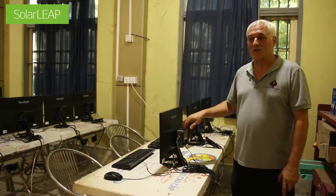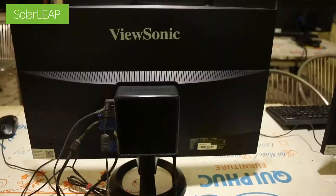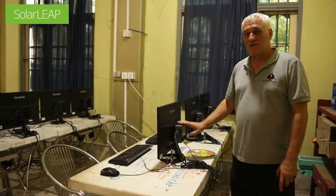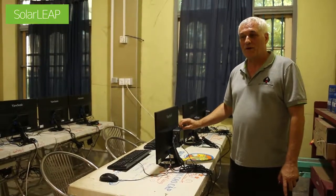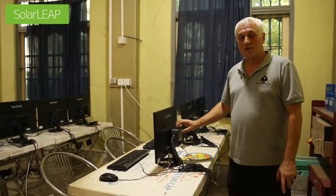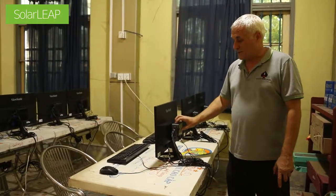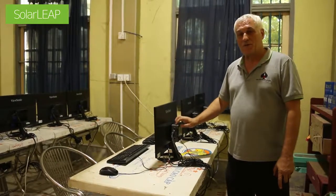In this computer installation we have 20 computers, and each one is a small mini computer attached to the back of the screen. We selected these because they use a low amount of power — since we're running everything off solar power, we need low powered computers. In the past we were custom designing those, but now we're able to buy units already made. We just plug them on the back and load Ubuntu software on them to run the lab.